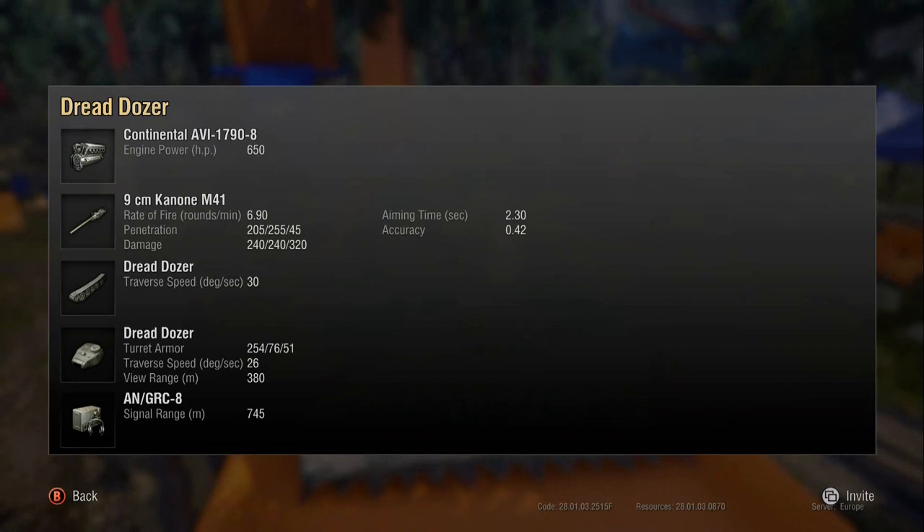It has 2.3 aim time, different from the PC version's 1.9. It feels like it takes an age to aim in to then miss for 0.42 accuracy, which is bloody terrible. If it aimed in slightly better the gun might feel better — you'd aim in relatively quickly but miss, rather than spending 2.3 seconds waiting for the gun to aim in and then missing anyway. That's a bit disappointing.